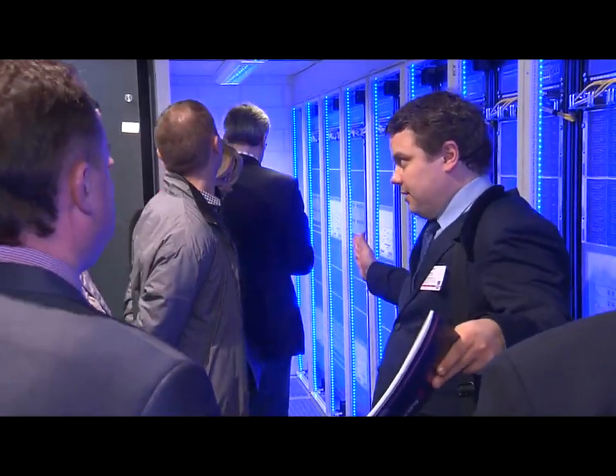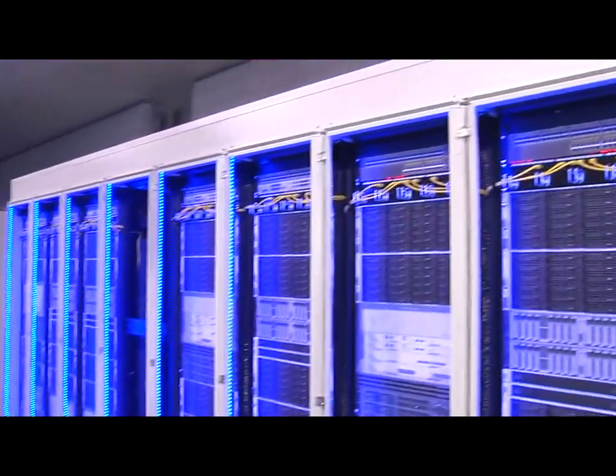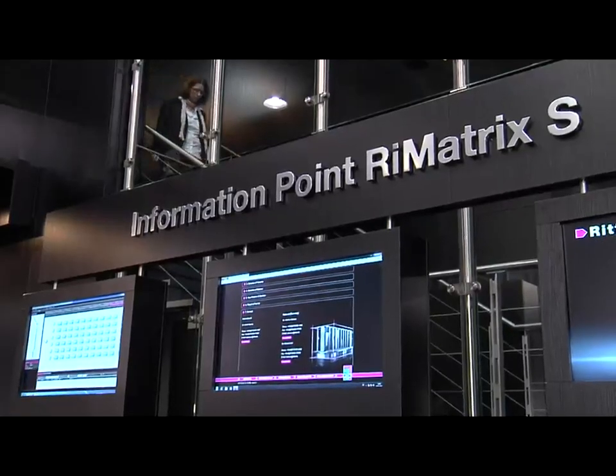PUE up to 1.15. Fast, complete certification. Available for immediate delivery. Rematrix S.